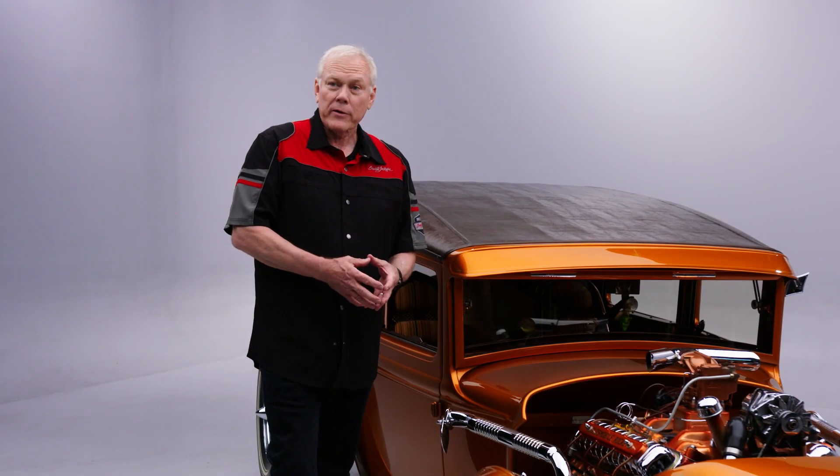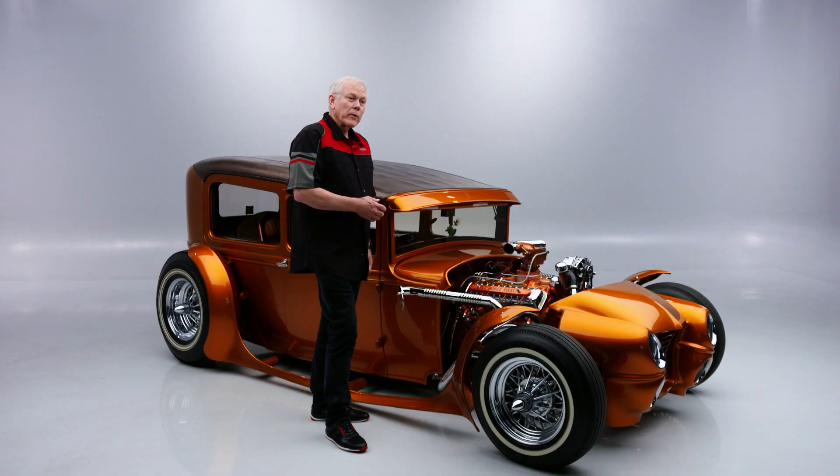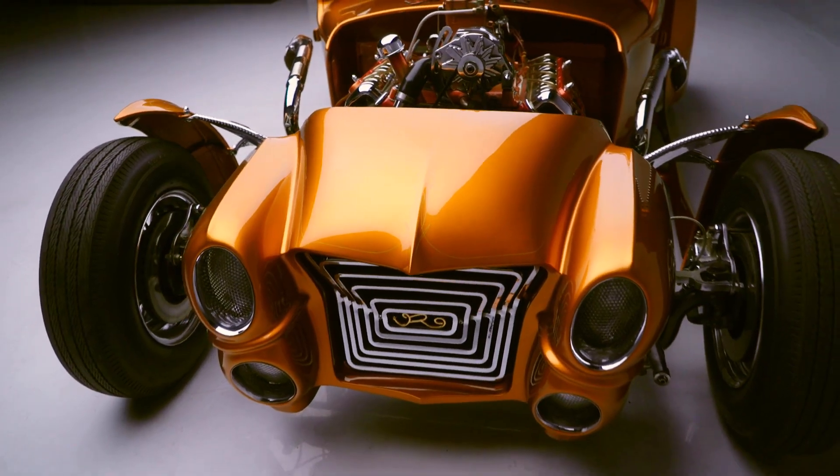Finished in this custom blend of copper candy — absolutely gorgeous, especially when you see it out in the sun. It was pinstriped in Japan by artist Makoto. The build started in 2002 and features a Z-frame and a boxed front and rear.